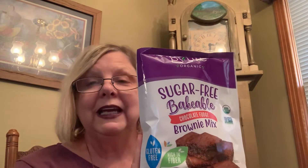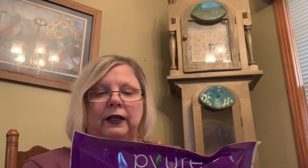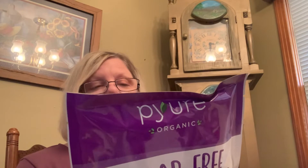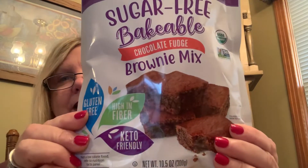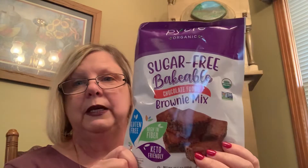This comes with a Pure sugar-free bakeable brownie mix. I will be making these and we will be doing a taste test — I'm so excited. For a quarter cup of mix it's 19 carbs minus 10 fiber and 4 erythritol, so that's five net carbs for a big piece. All you do is add an egg, three tablespoons of oil, and a third of a cup of water — how easy is that? It's 10.5 ounces and it makes eleven quarter-cup servings. If you haven't tried the Pure products, they are really, really good.